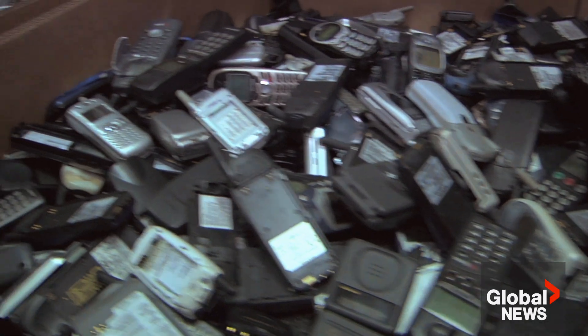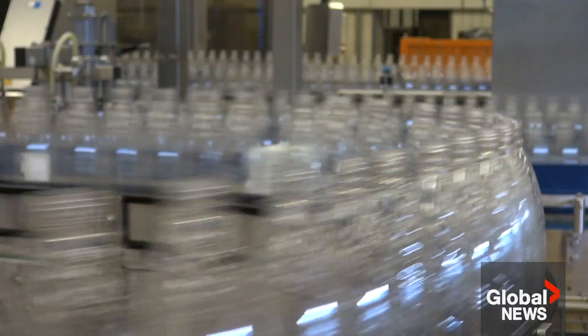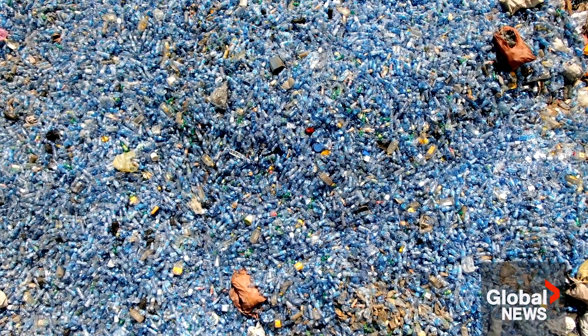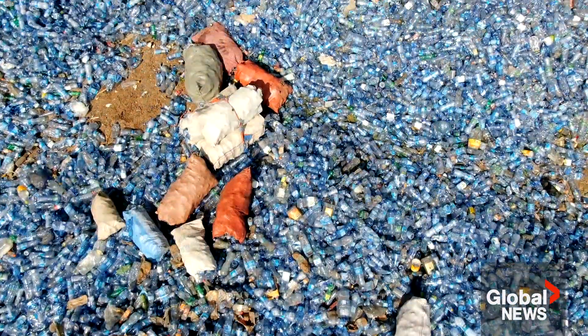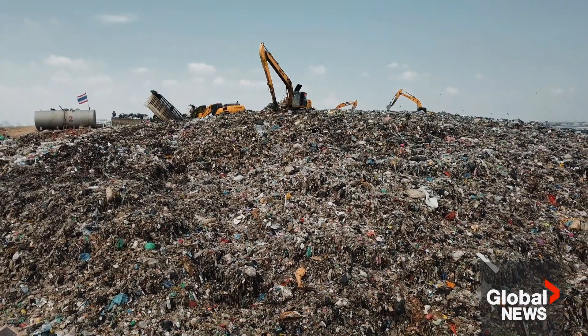Back then, the world produced about 2 million tons of plastic every year. Now that amount has multiplied by about 225 times, with 1 million plastic bottles purchased every minute according to the UN. That means more plastic has been produced in the last 10 years than the previous century, and only 9% of plastic ever produced has been recycled.